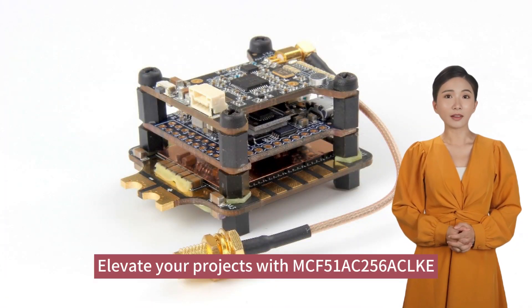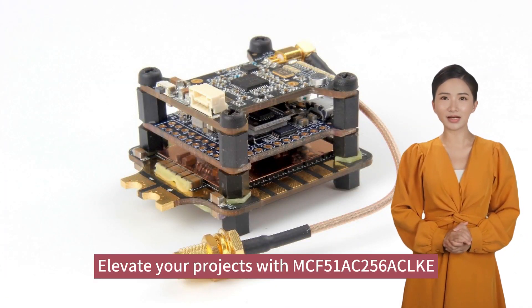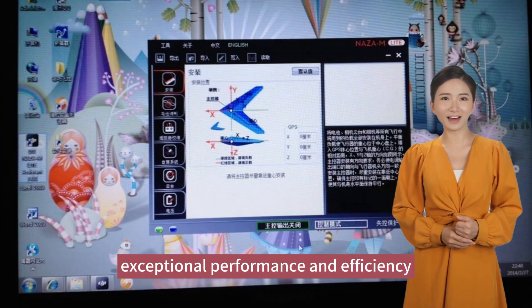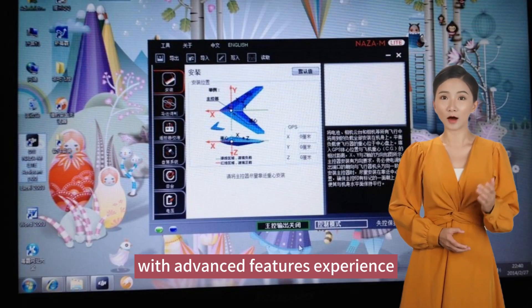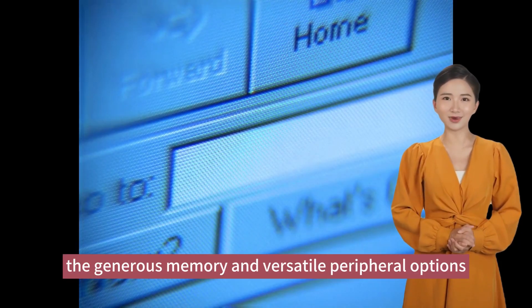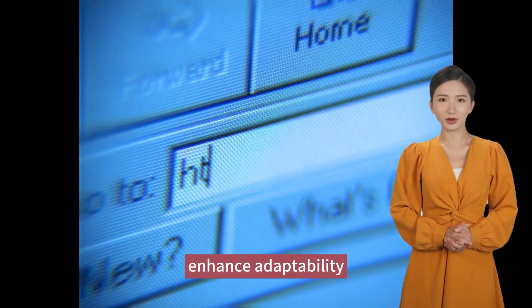Elevate your projects with MCF-51AC-256AC-LKE. This model delivers exceptional performance and efficiency, with advanced features. Experience high-speed, precise task execution. The generous memory and versatile peripheral options enhance adaptability.